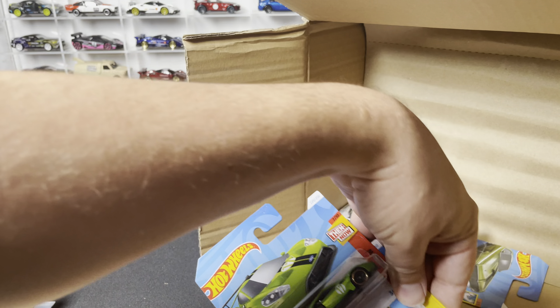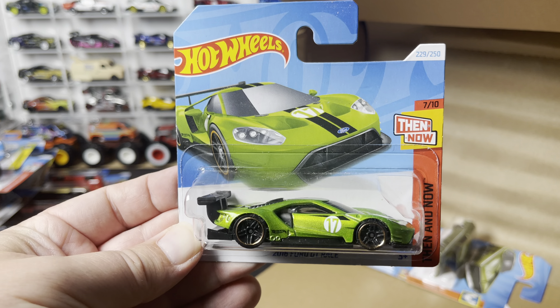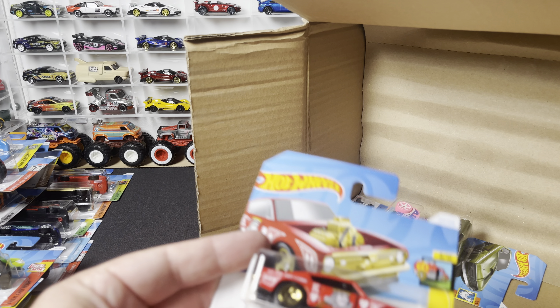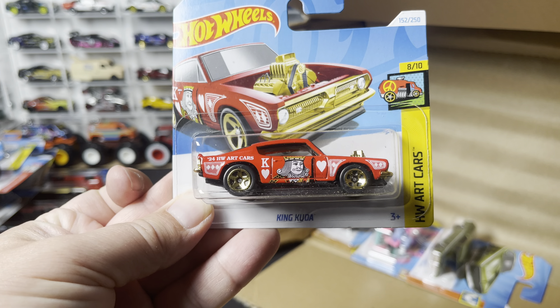The '16 Ford GT Race in metal flake green — we saw that one in the N case, as we did the King Cuda in red, Art Cars.